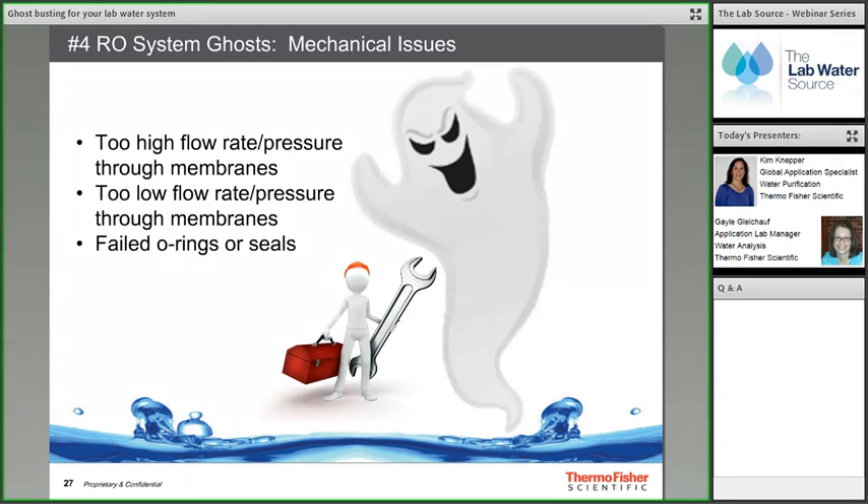There is a fourth RO system ghost: mechanical issues. Water pressure and temperature can affect RO membrane performance, making it less effective at removing feed water impurities. Membrane seals and O-rings allow water to be forced through the membrane; if these fail, conductivity increases. In general it is important to monitor RO system performance over time, tracking pre-treatment replacement, feed water quality, product and concentrate flow rates, water pressure, and water temperature.